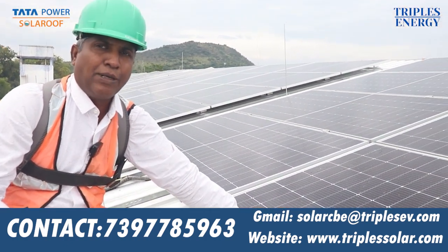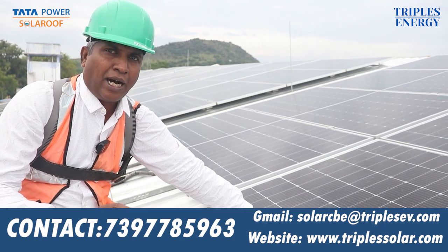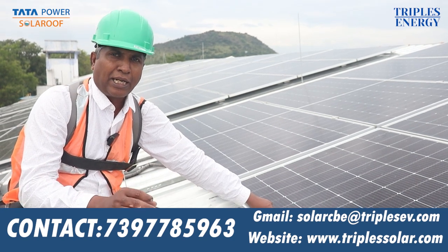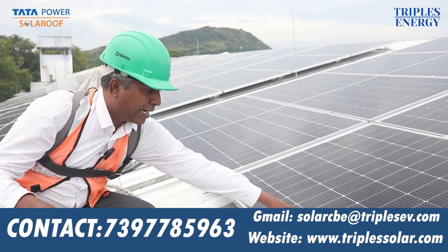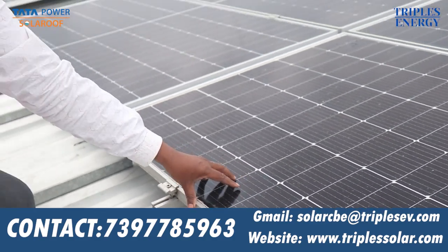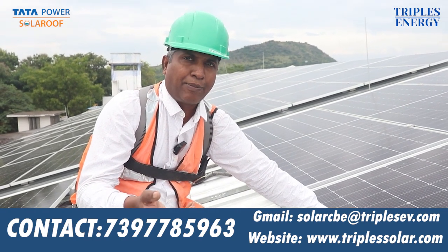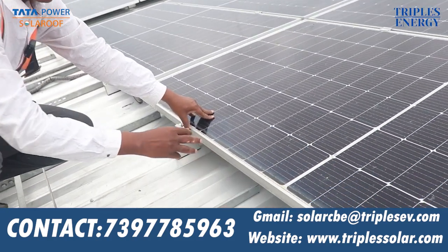Tata has a 10-busbar power system. Tata is the first with a busbar power system. These are all high-efficiency models, manufactured by Tata.